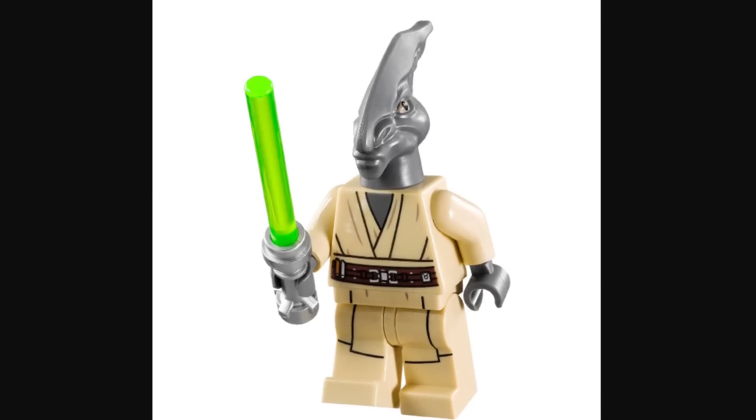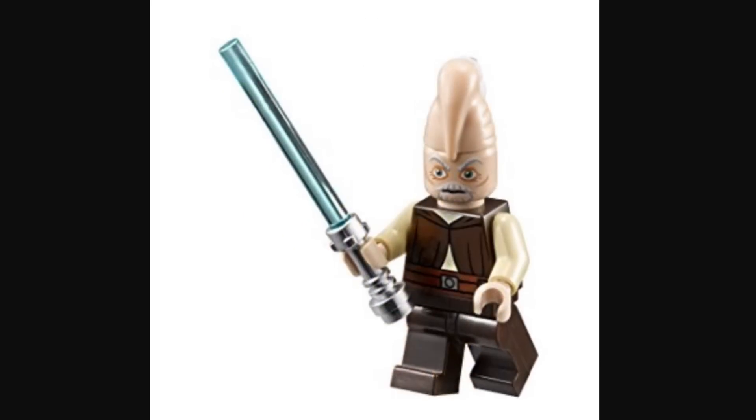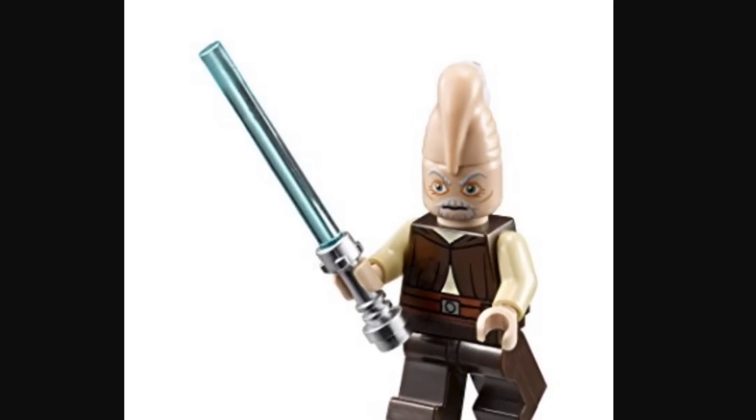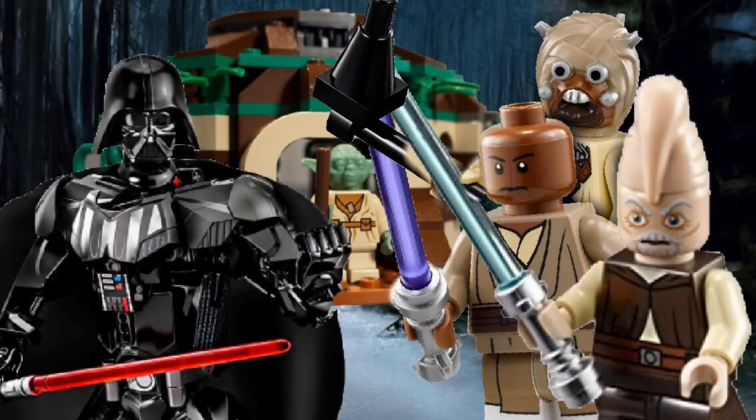There's also a mention of a battle pack with Coleman Trebor and Ki-Adi-Mundi, which would be like some sort of Jedi battle pack. That wouldn't be so bad either. That's pretty much it for this video — let us know what you think of all these sets down in the comments below.